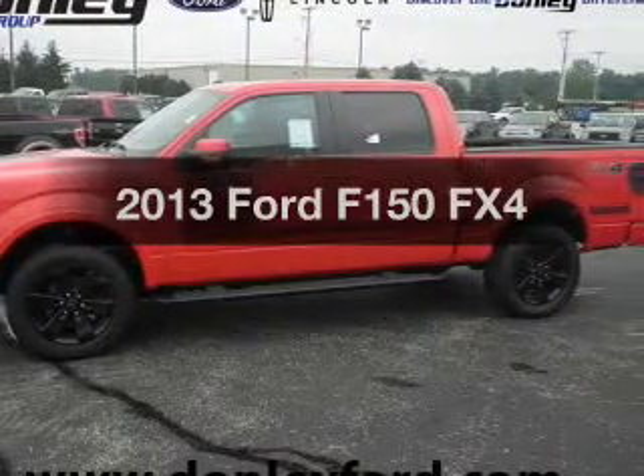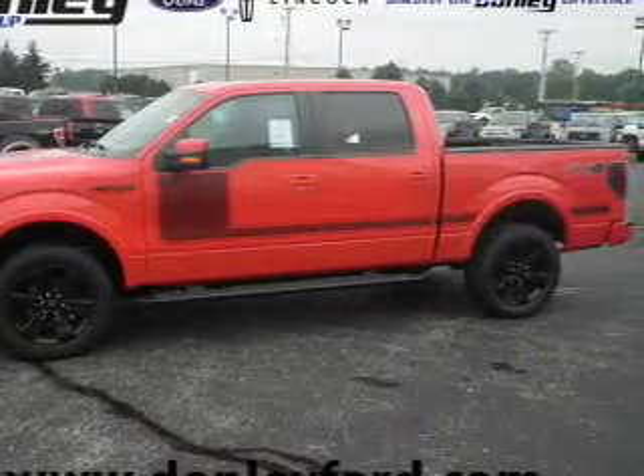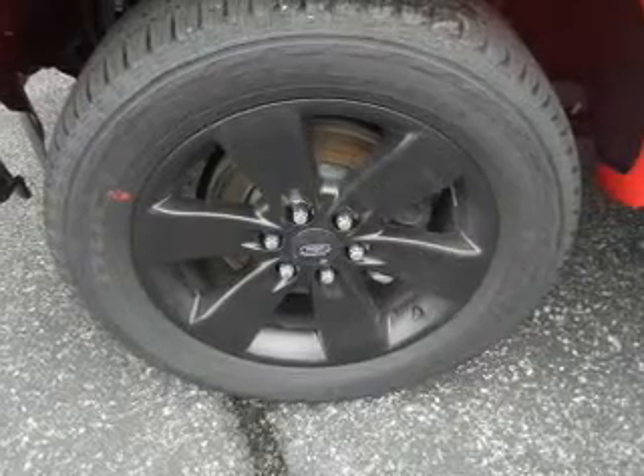Get noticed in this 2013 Ford F-150. If you're looking for a first-rate auto, this one could be yours today.